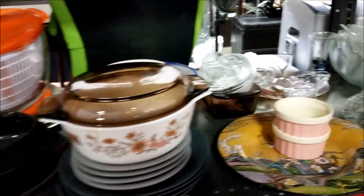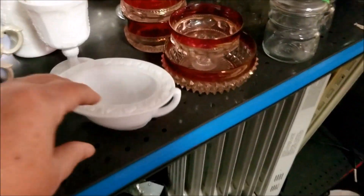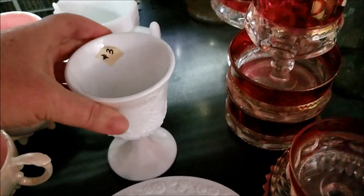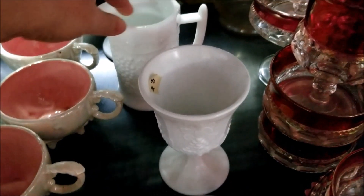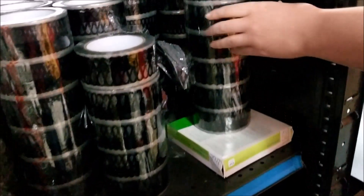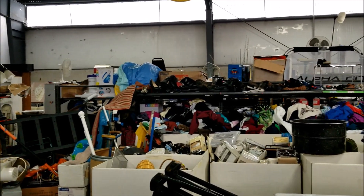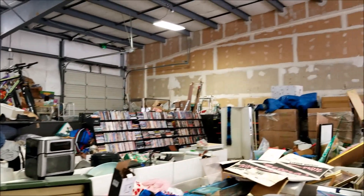We stopped at a new-to-us thrift store after seeing signs by the highway. It is a thrift store liquidator, and the sign said 'buy the pound.' But there were prices on things, so I don't know if that is the thrift store's price or if this is pricing from estate sales that they liquidated — I wasn't quite curious enough to ask. It was a big warehouse with a lot of leftover store overstock, and then what looked like either storage units that had been cleared out, or more likely garage and estate sale leftovers.